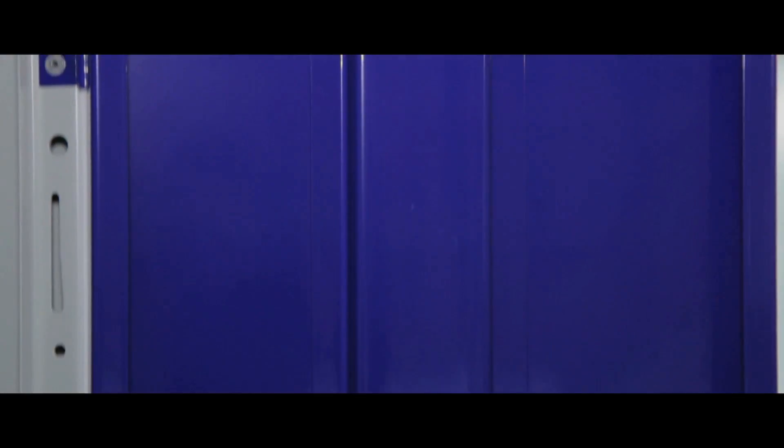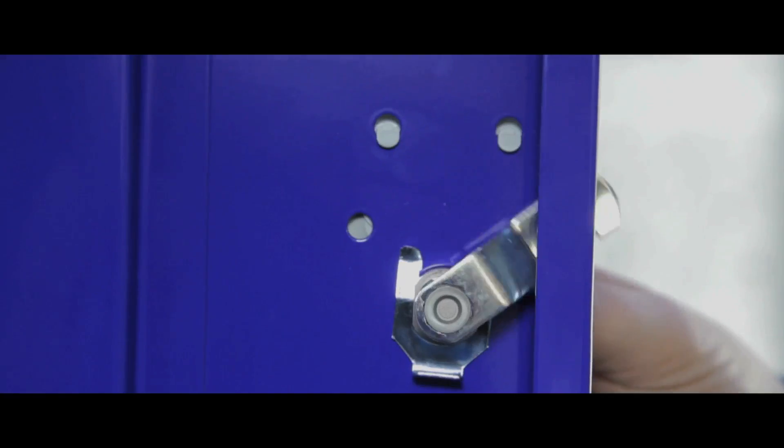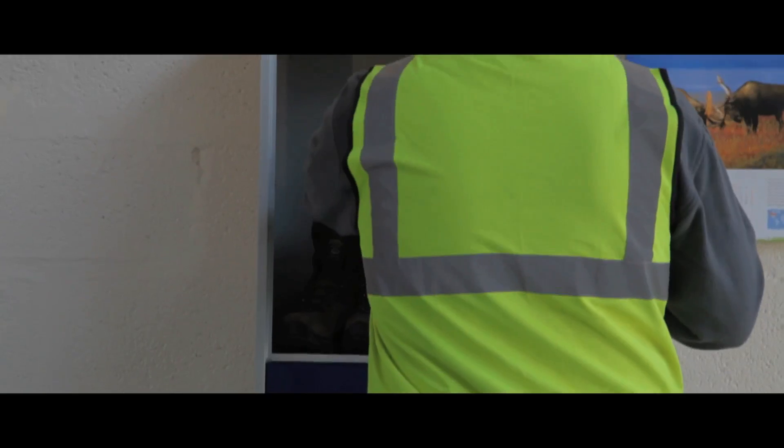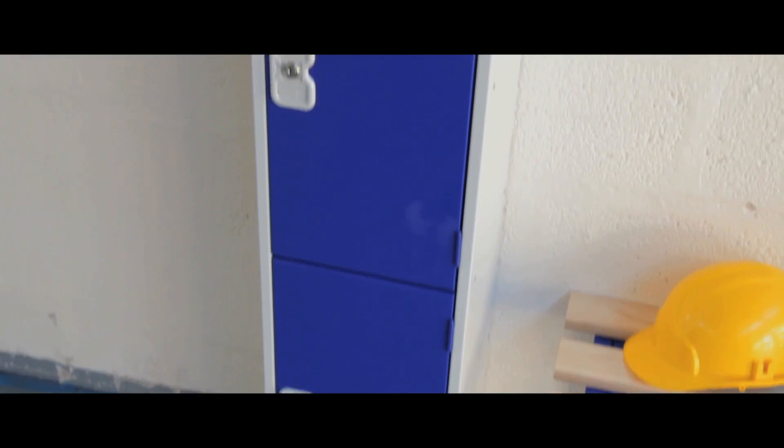Front units are flush making them very difficult to break into, and each door is reinforced along its full height for extra security against theft. A cam lock with card holder comes as standard, making them suitable for storing personal items such as bags, purses, laptops or documents.